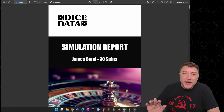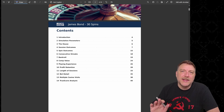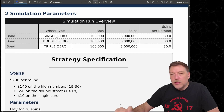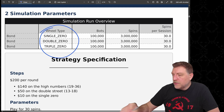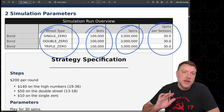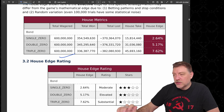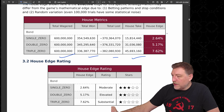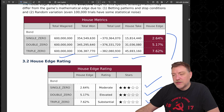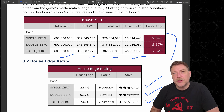Here is the simulation report — there's 40 pages of data, so we can't cover everything in this video, but you can read the full report at thinktank.dicedata.info. We'll start by looking at the simulation parameters. I ran all three wheel types, 100,000 bots each. Each bot did 30 spins per session, giving us 3 million spins per wheel type. Looking at the house edge, total wagered was $600 million across the board. The effective house edge is moderate on the single zero, elevated on the double zero, and substantial on the triple zero.